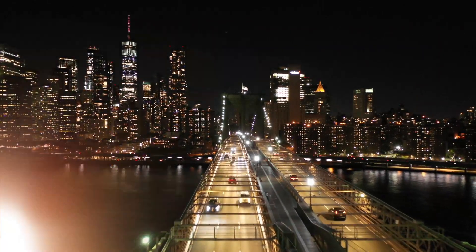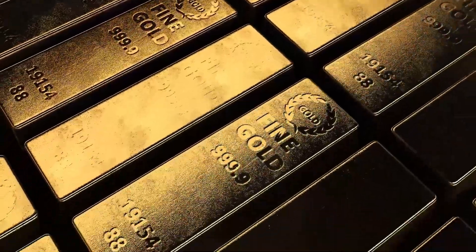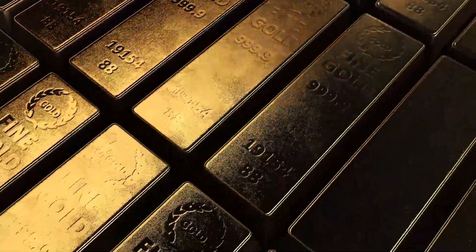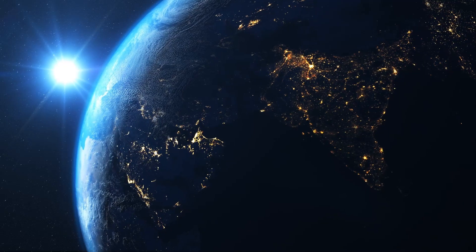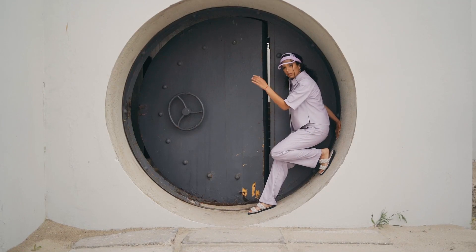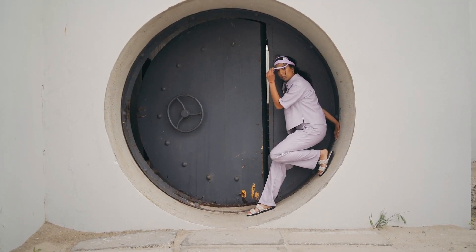From the gleaming skylines to the dazzling red carpets, gold has been the symbol of wealth and prestige for centuries. But have you ever wondered how these shimmering gold bars come to life? From deep within the earth to the grandeur of the world's most prestigious vaults? Well today, you're in for a treat!